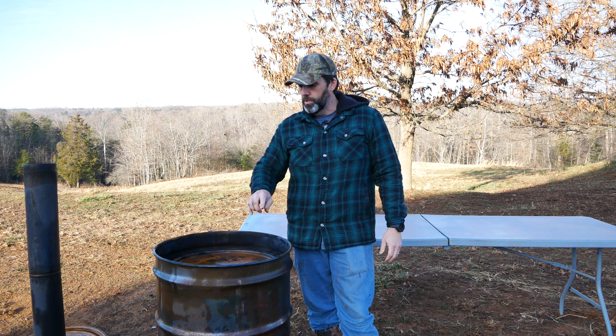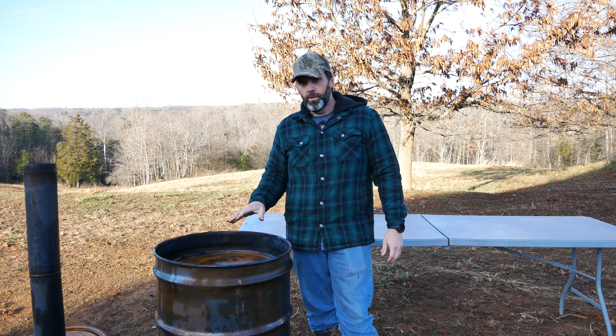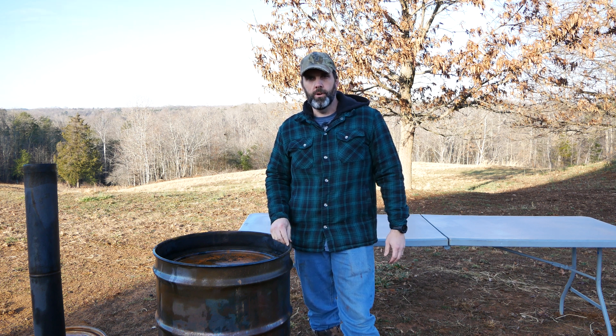We got the retort in there. What we'll do is add some wood around the outside, get a fire going, get it burning really good, put the chimney on, and then let it run for several hours. We'll check it out tomorrow.